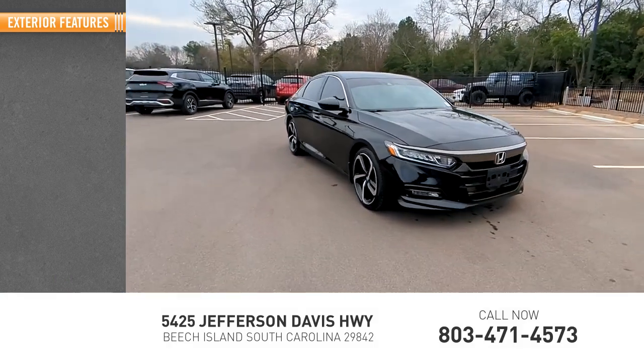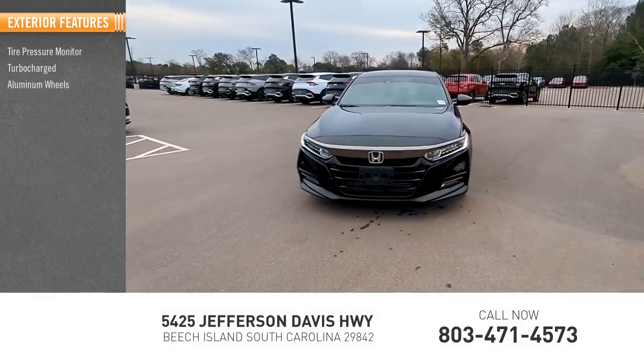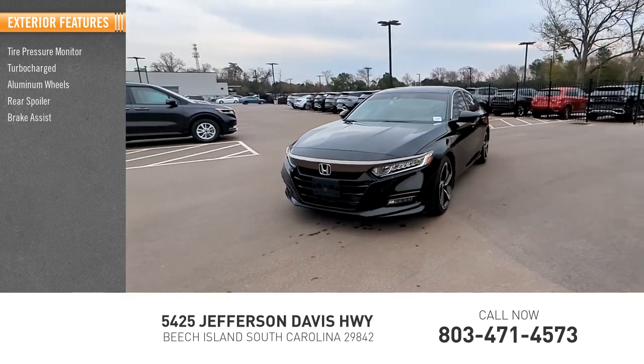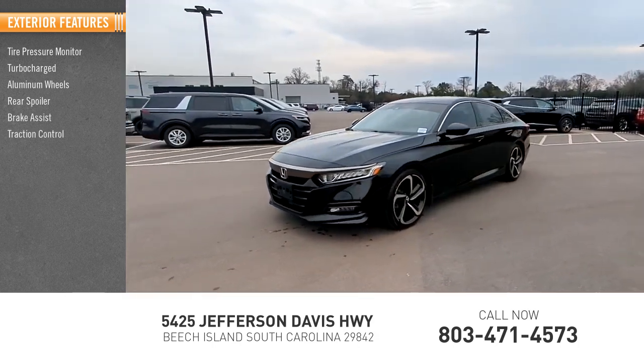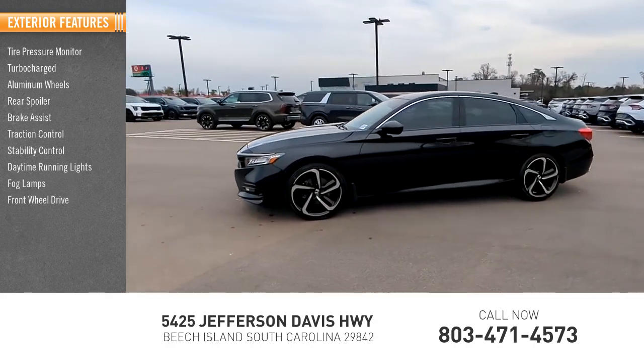Here are some of this vehicle's great options: tire pressure monitor, turbo charged, aluminum wheels, rear spoiler, brake assist, traction control, stability control, daytime running lights, fog lamps, front wheel drive.